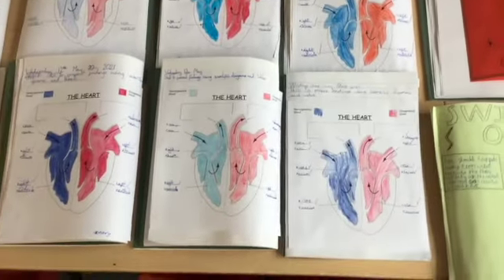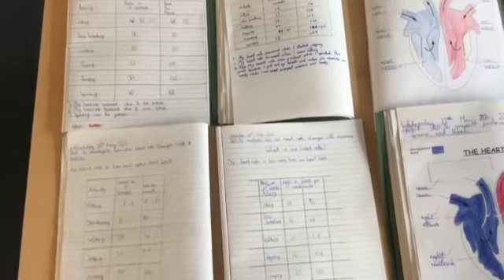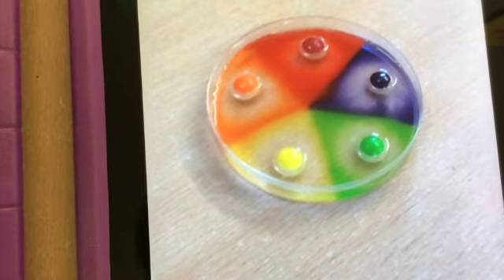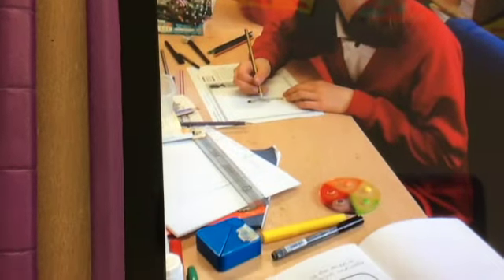We are now investigating the human circulatory system, exploring the human heart and conducting an investigation to identify the impact of exercise on heart rate. We also had great fun with skittles and jelly worms to help us understand how our bodies absorb nutrients and water. Here are just a few photographs of the children during science lessons.